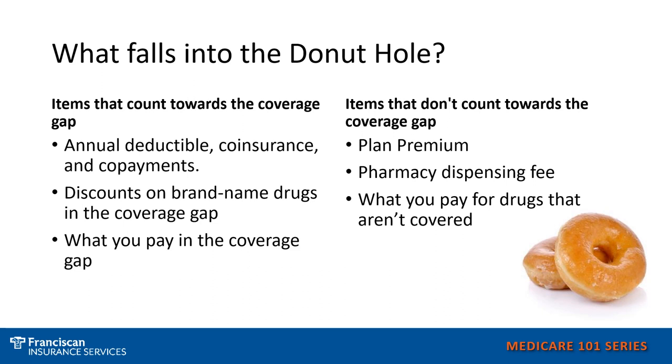What falls into the donut hole? What counts towards the coverage gap? Some items that count towards the coverage gap are your annual deductible, co-insurances, co-payments, and discounts on brand name drugs might count in the coverage gap, as well as what you pay in the coverage gap. What would not count towards the coverage gap or your total cost is the plan premium, the pharmacy dispensing fee, or what you might pay for drugs that are not covered by your plan.